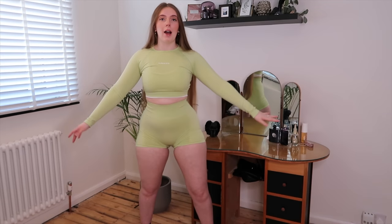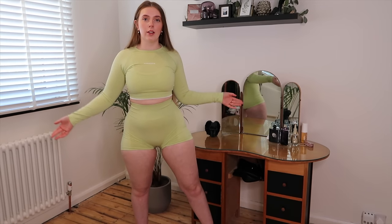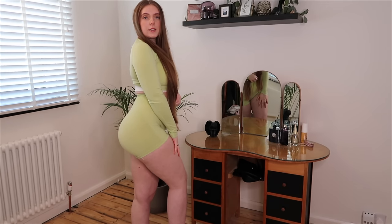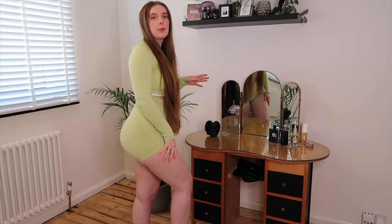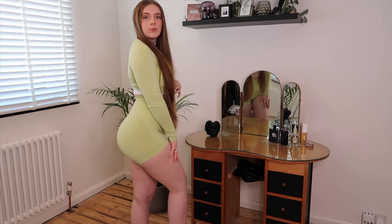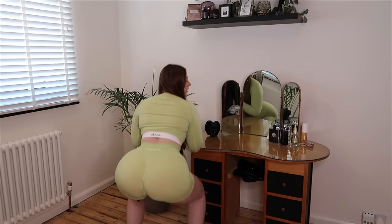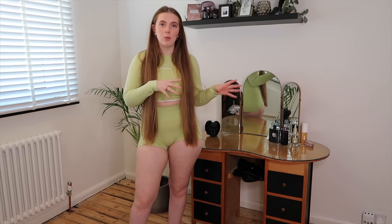Now I have the green one on — I feel like a literal plant girl in this, I absolutely love it. This is what it looks like from the front, and from the side. It fits exactly the same, by the way — absolutely no difference in sizing at size medium. I'll do a squat test as well. Yeah, absolutely love it. I'll try on the last color now in this same set and then move into some of the other bits.